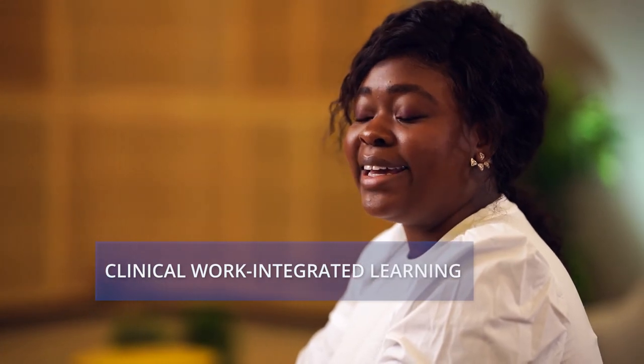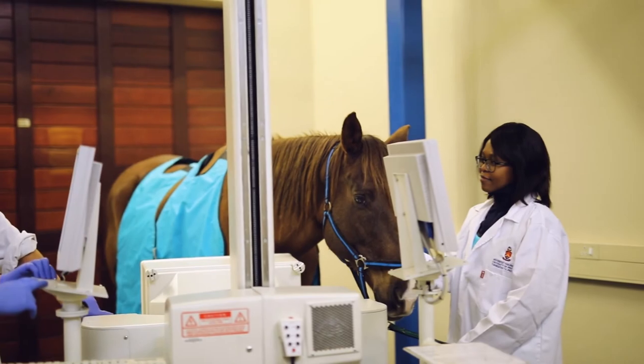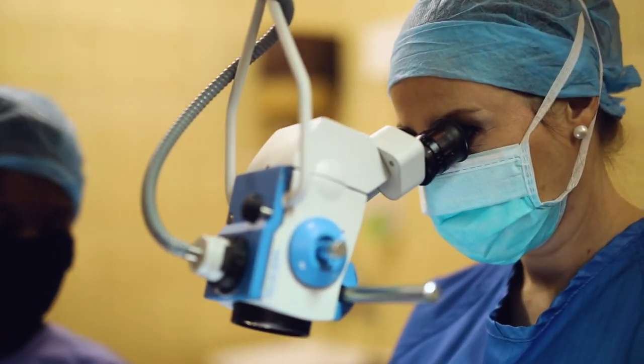The last 18 months consist of clinical work integrated learning in core and elective veterinary practice. It is during this stage that you will focus on experiential training in the academic hospital as well as in the satellite and other approved facilities. During your final year, you will also compile your research report.